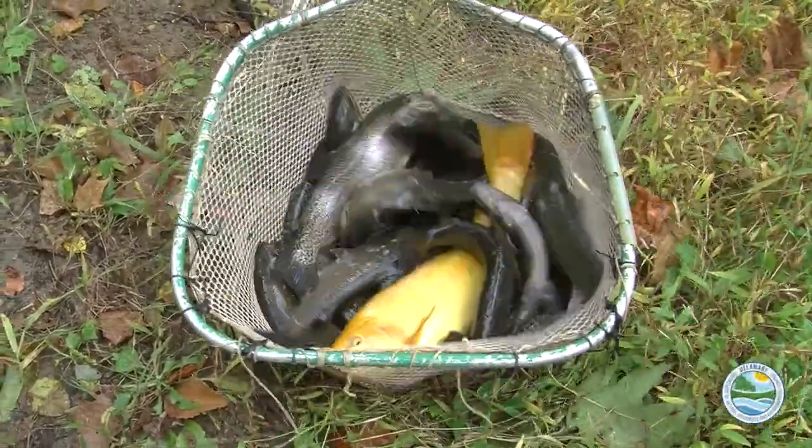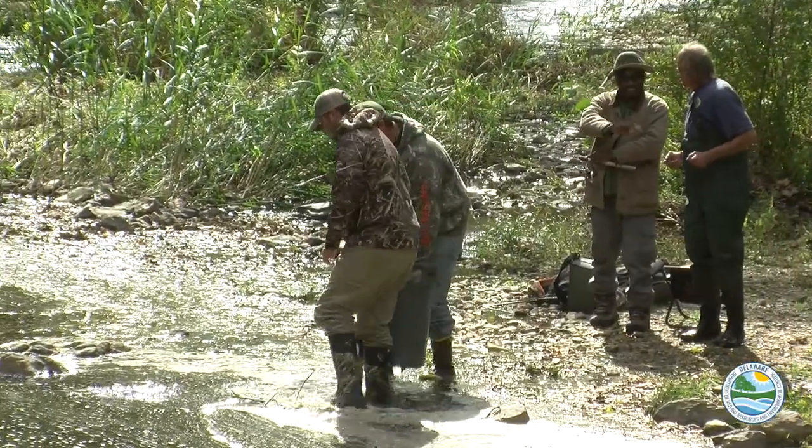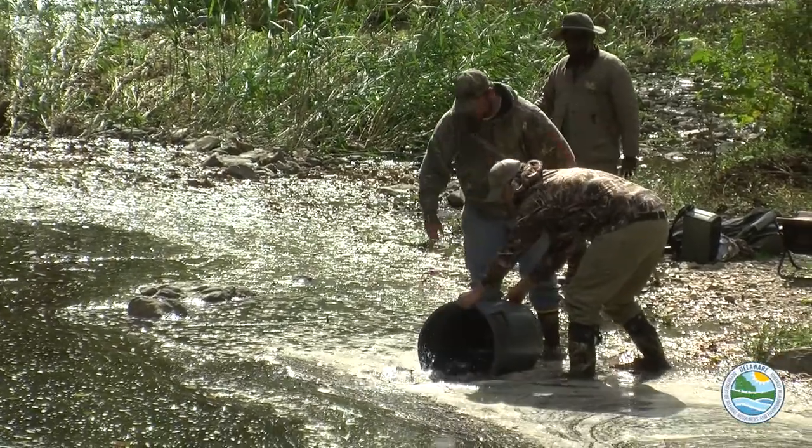Rainbow, brown, and brook trout were first stocked in northern Delaware streams back in the 1930s. The sale of trout stamps in the early 1950s provided funding to make trout stocking an annual program.